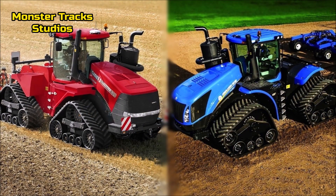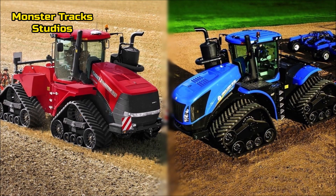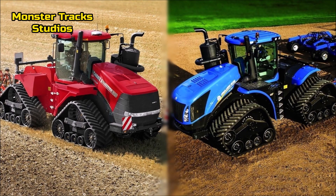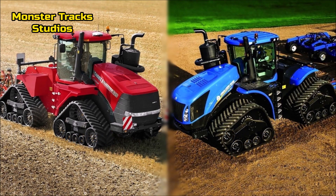We give the advantage to Holland on that point. Now let's compare the size. The basic difference is in the tracks: Case wears the row track type, while Holland wears a larger track type called Smart Tracks. So they have basic differences in weights and dimensions.